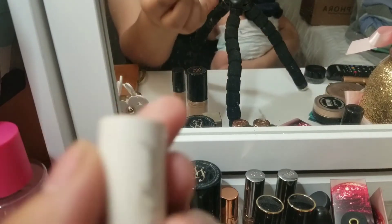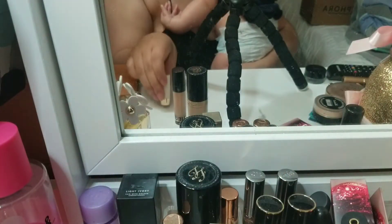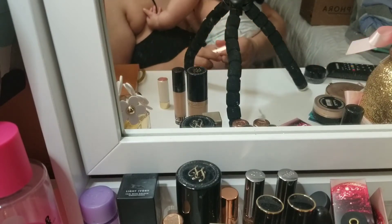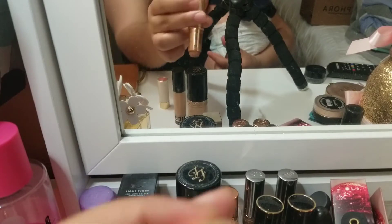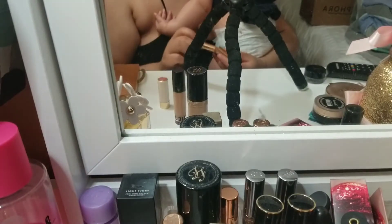I still haven't touched my Too Faced lipstick. I think I'll work on that soon because I'm almost done with my Charlotte Tilbury lipstick in Hatburn Honey. I only have this much left. I used it as a contour today.